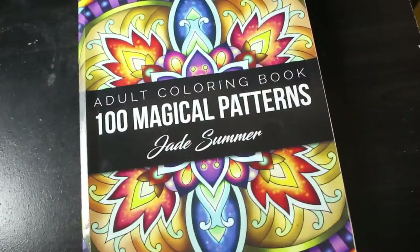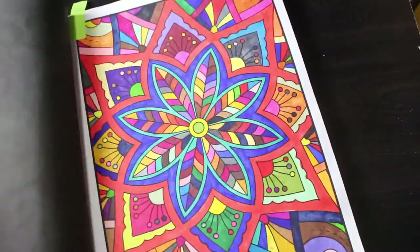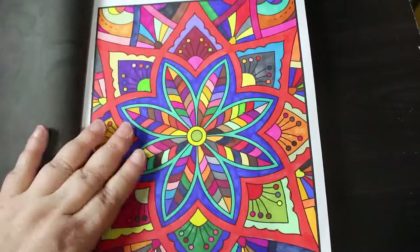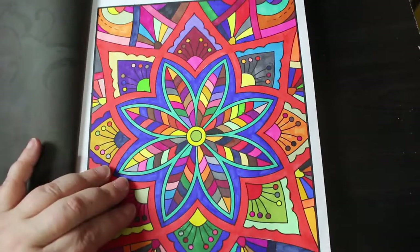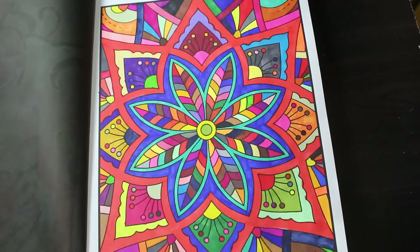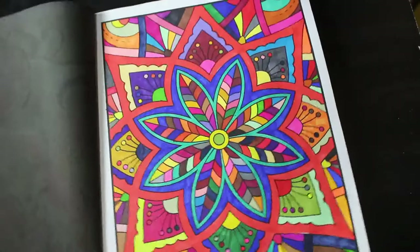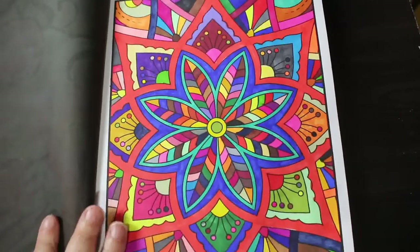And then I've got 100 Magical Patterns as well by Jade Summer — this is another one of their pattern books. I do hope that Jade Summer go back to putting out books next year, because I really miss getting my Jade Summer fix. This one was done with a mixture of Shuttle Arts, Scribblicious ones from The Works, and one or two Sharpies. It's literally just a tub of pens — I would tip them out and blindly pick one and colour a section. I quite like the way it works, it looks really good, really bright.